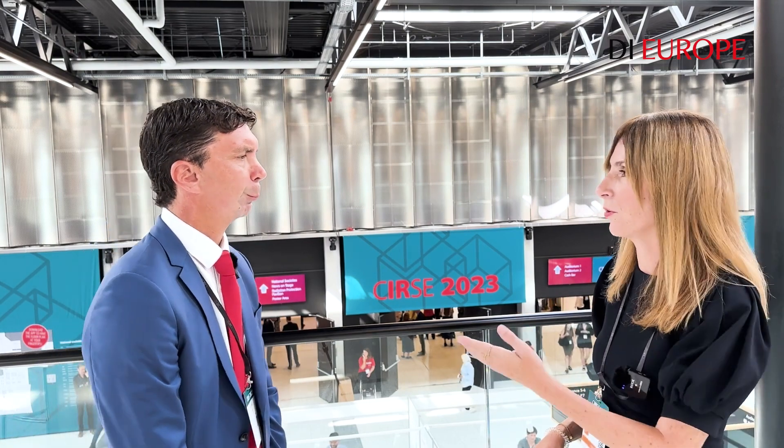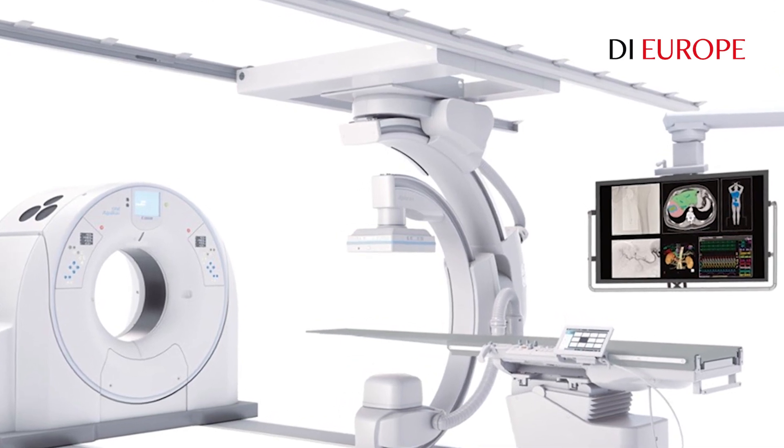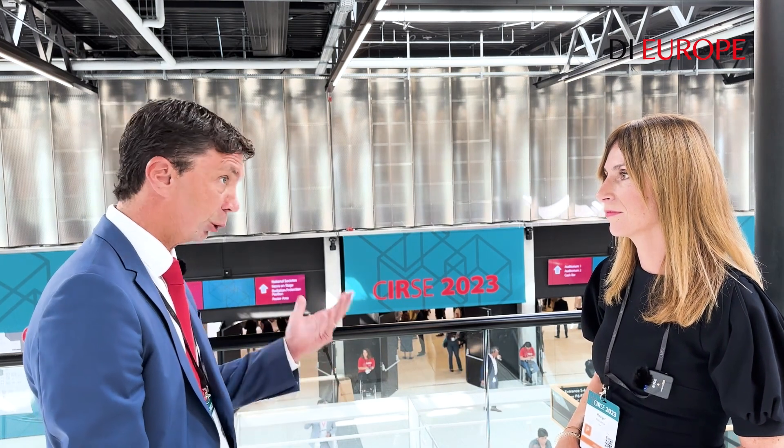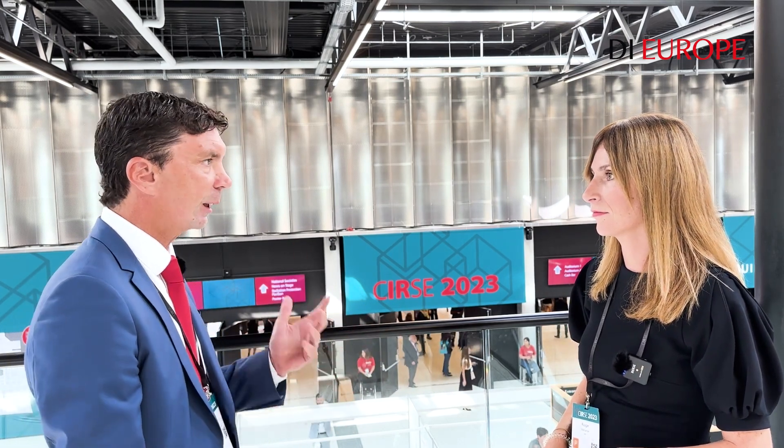In terms of products, what are you showing at the booth? Well, this year we made the decision to mainly exhibit our NGO CT solution, which is called Alphenix 4D CT. It's a unique combination of a high-end CT scanner with 16 centimeter coverage, which is unique in the marketplace, combined with a very high-end interventional platform. The idea is that within this multimodality imaging session, you come up with one very comprehensive, versatile solution that offers the best possibilities for physicians and ultimately proves better patient care.